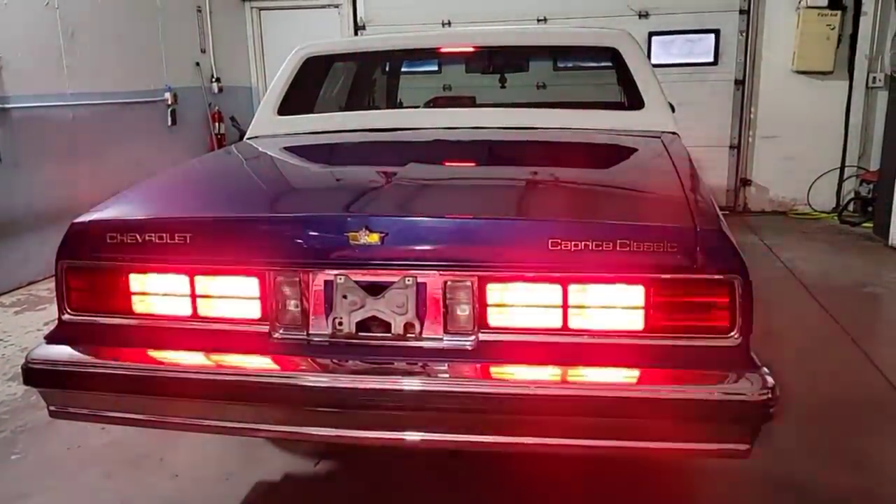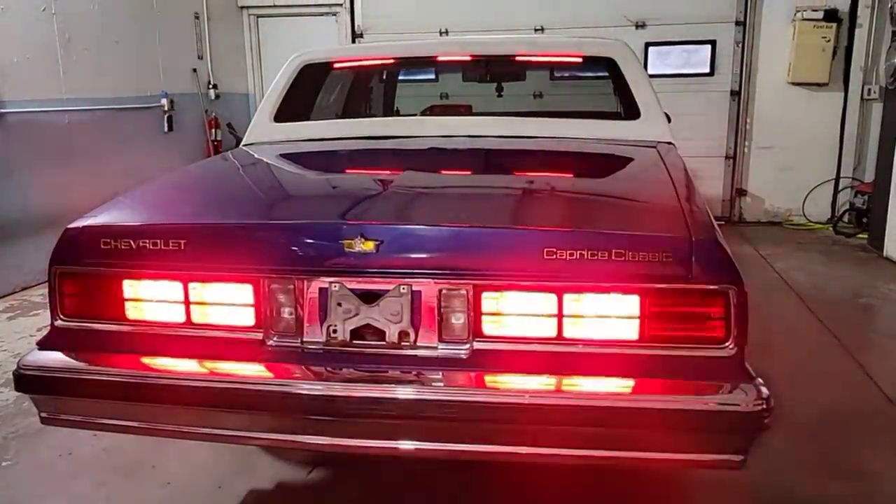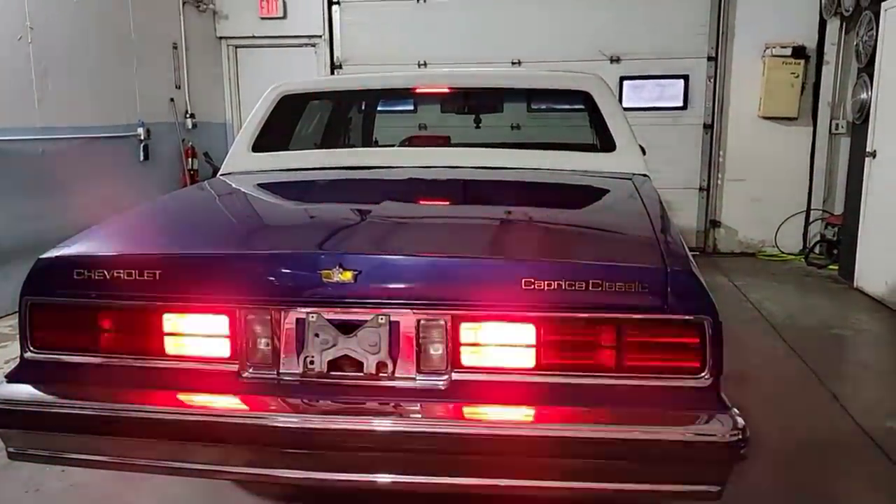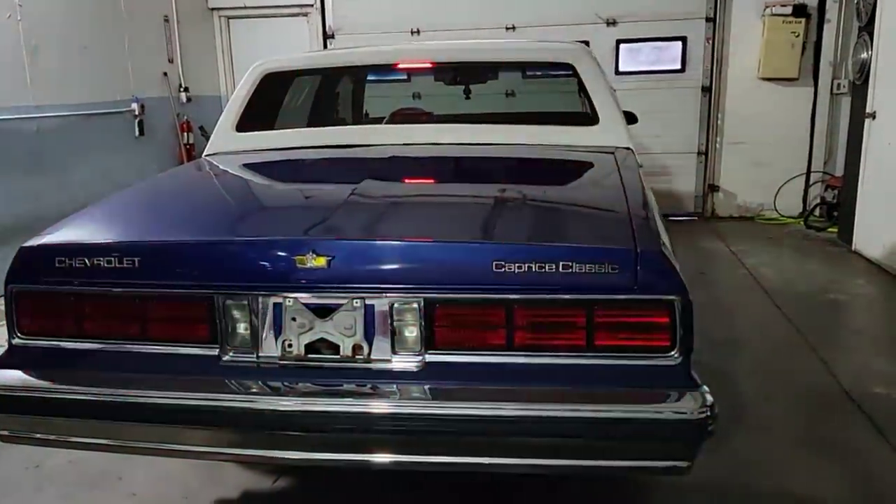Check it out guys, we got the Dakota sequential tail lights and the third brake light on top — both of them working, pretty bright.